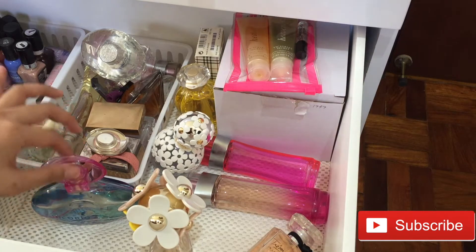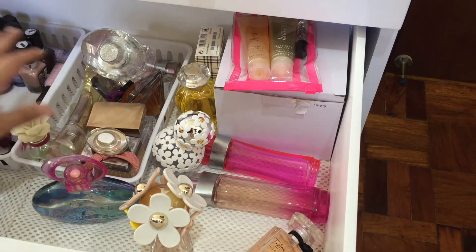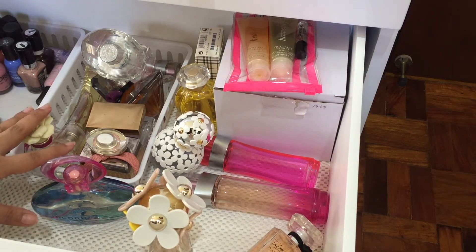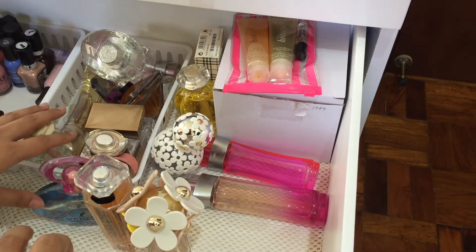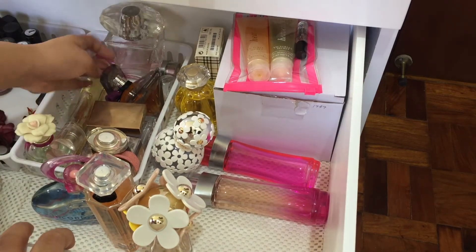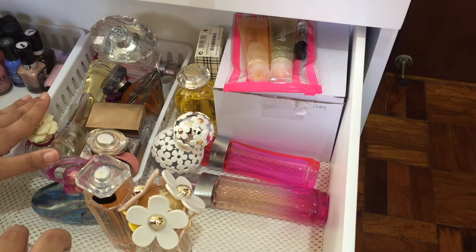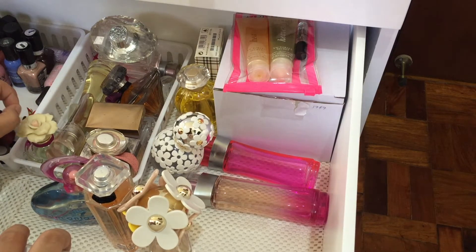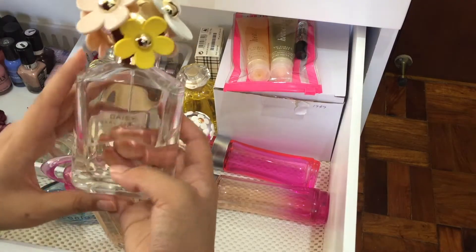If you guys saw my makeup collection video, I'll link that down below if you haven't yet. This is where I store all of my perfumes. I do wear a lot of these perfumes but I don't wear some of them, and that's what we are going to declutter in this video. I haven't bought any perfume except for my Lancome ones, which I'll show you later. Most of these are gifts from relatives and my mom — when my mom goes to the States and comes home, she always buys me a perfume. So let's begin.